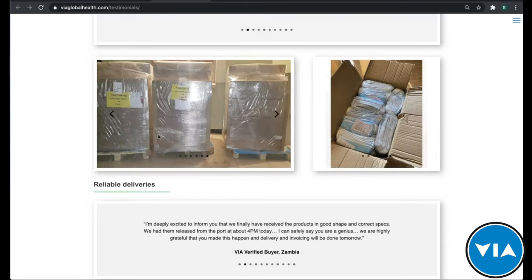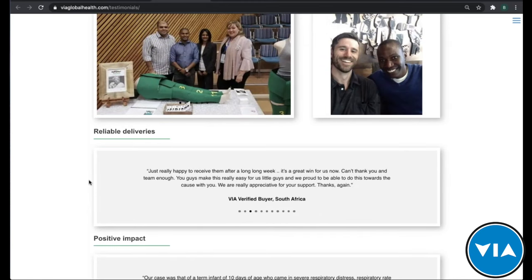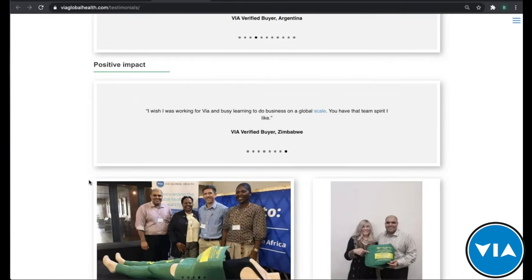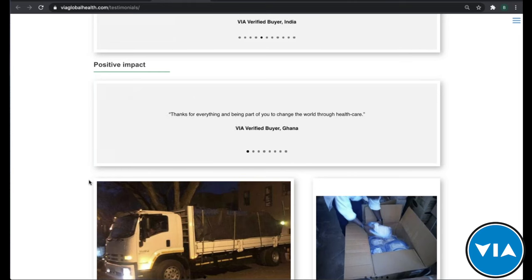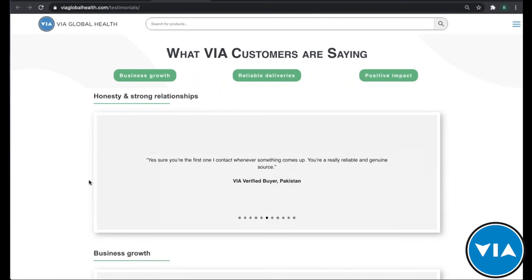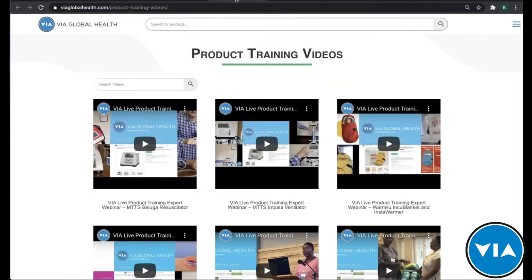Reliable deliveries — pictures here show that we are a very trusted logistics and supply chain partner. It's not just about finding the products; we help get them to your door as well. Positive impact is really what drives everything VIA does — it's about impacting patient lives and making sure that needed equipment finds its way to where it's needed most, in the most affordable way possible.